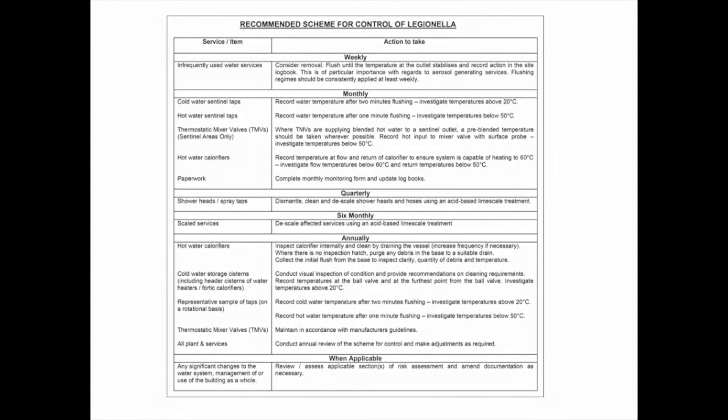The other section of the report that would detail what checks are needed on an ongoing basis to reduce the risks is often called a Legionella control scheme or recommended scheme for control of Legionella. This document would detail what checks need to be carried out and at what frequency. For example, on a weekly basis they recommended infrequently used water outlets to be flushed through — things like taps and toilets that don't get regular use — to prevent water in these areas from stagnating.